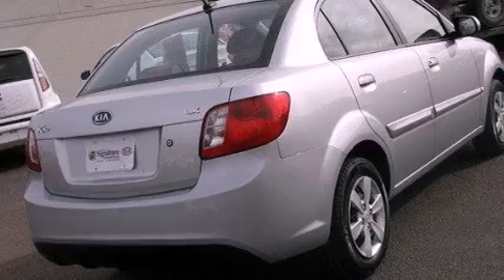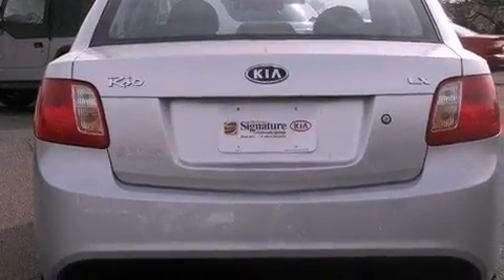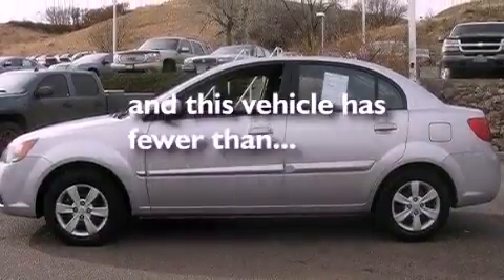Features include a low-tire pressure indicator, a rear window defroster, tinted glass, rear impact crumple zones, side impact airbags, rear seat child-proof door locks, and this vehicle has fewer than 39,000 miles on the odometer.